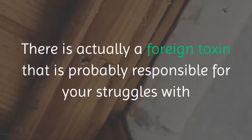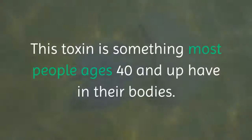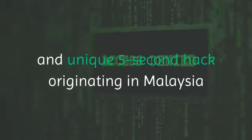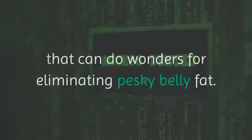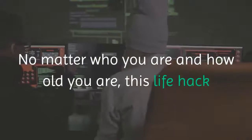There is actually a foreign toxin that is probably responsible for your struggles with losing weight. This toxin is something most people ages 40 and up have in their bodies. The good news is that there is a special 5-second hack originating in Malaysia that can do wonders for eliminating pesky belly fat. No matter who you are and how old you are, this life hack will work for you.